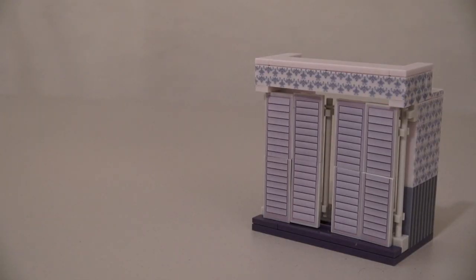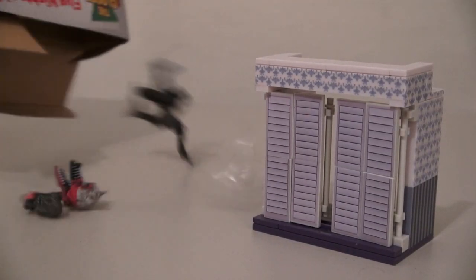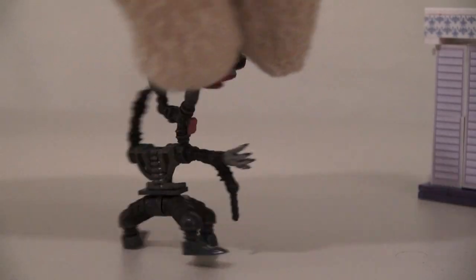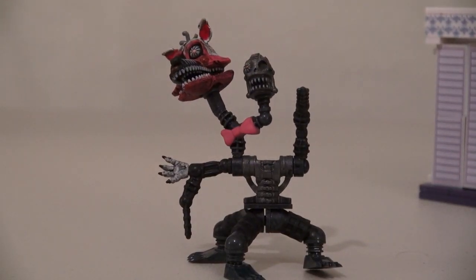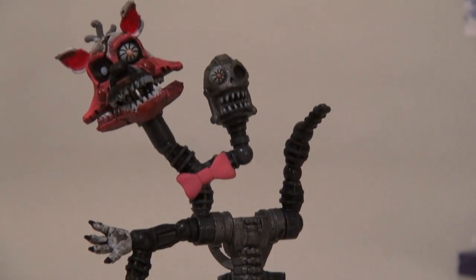Slinking around this closet is the creepy Mangle himself! This is one creepy-looking minifigure! Mangle's pretty well — mangled! This is the last thing I want to see popping out of my closet!